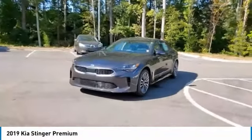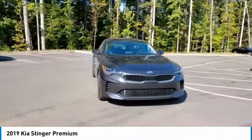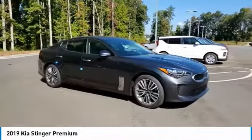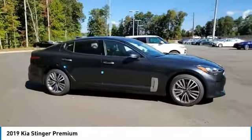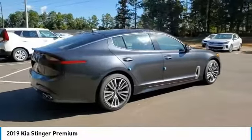Stop by and take a look at the 2019 Stinger. The Kia Stinger has a design that is sure to leave an impression. It offers the perfect combination of a sporty look coupled with a wide variety of luxurious features. Here are some of this vehicle's great options.